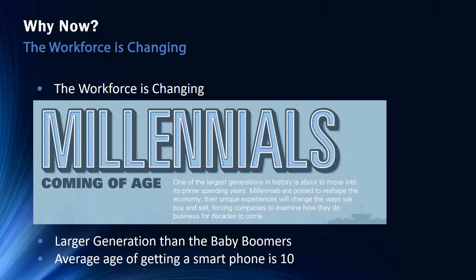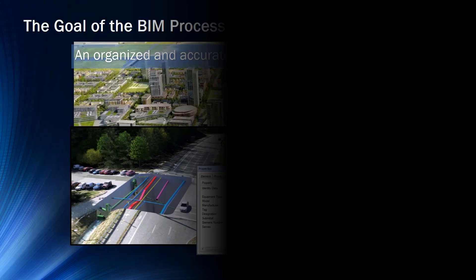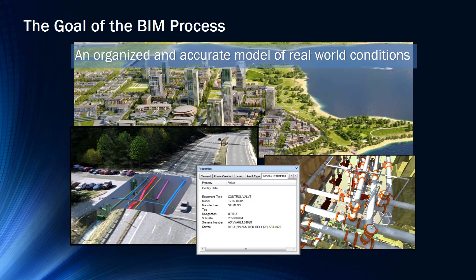Millennials — one of the largest generations we have ever had. They are now of age and are becoming part of our current workforce. They have a natural draw to technology as they grew up around it everywhere. They are drawn to using technology to do things faster and more efficiently. Millennials are changing the way we look at a project and pushing for new ways to understand and deliver that information. The goal of the BIM process is to have an organized and accurate model of real-world conditions that can be maintained through its lifecycle.